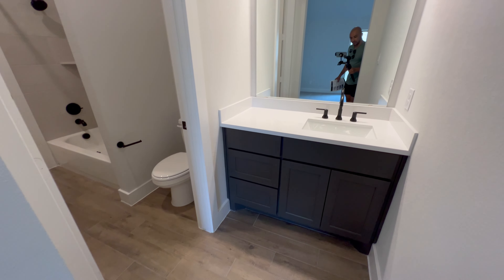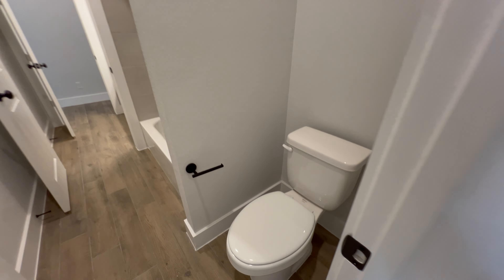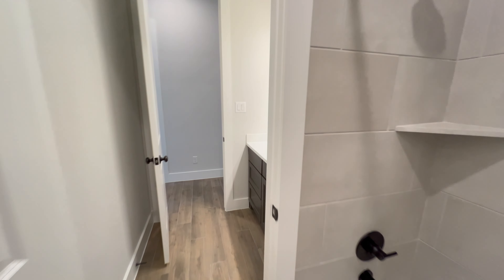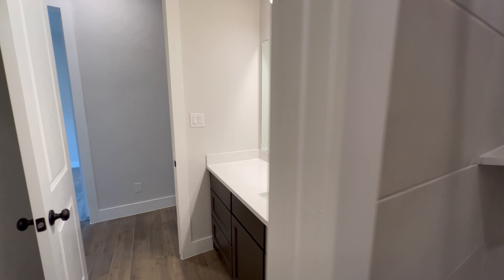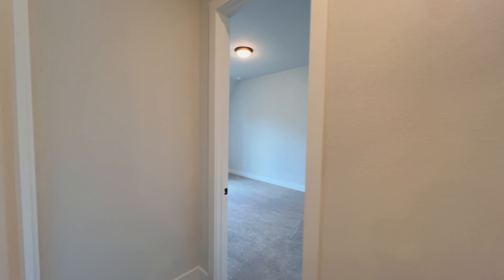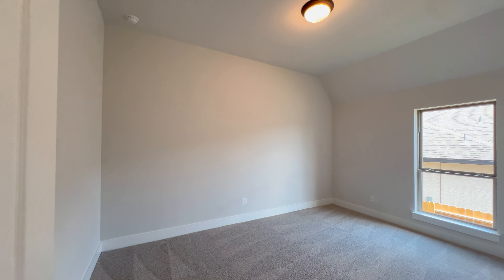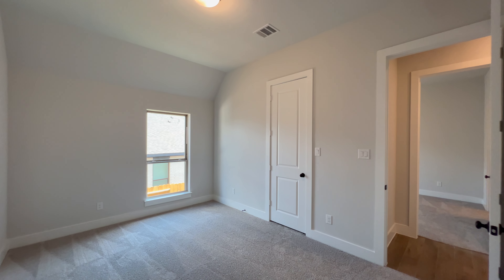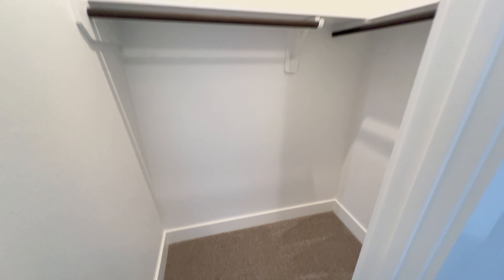You might assume this Jack and Jill bathroom leads into another bedroom, but it actually leads to a hallway. Two vanities on either side with the shower-tub combo plus the toilet right in the middle, and it's all well compartmentalized. Another secondary bedroom down this way — the second half of the Jack and Jill doubles as the bathroom for this bedroom as well as for guests. That would be one of my pet peeves with this home: it could have used an extra half bathroom. I'm not the biggest fan of that Jack and Jill setup.